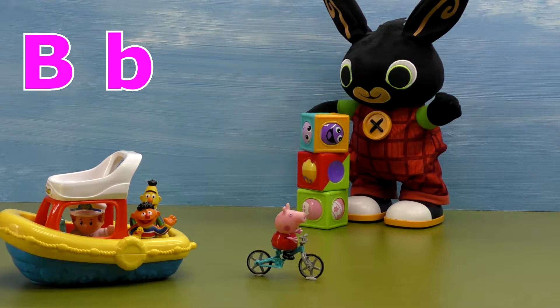Welcome to Tiny Tots Playspace. Today we'll be having fun with the letter B.